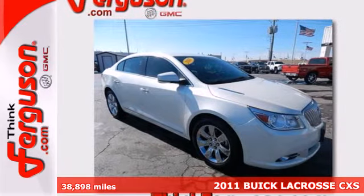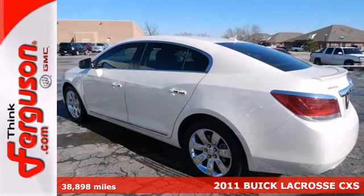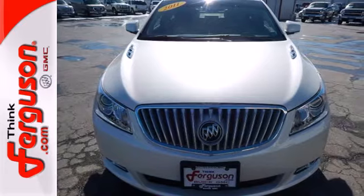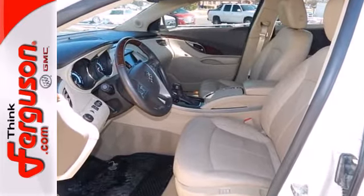Here's a 2011 Buick LaCrosse. Dusk-sensing headlights, steering wheel audio and cruise controls, electric speed proportional power steering, one-touch power windows, and OnStar emergency telecommunications all come standard in this roomy and refined sedan.